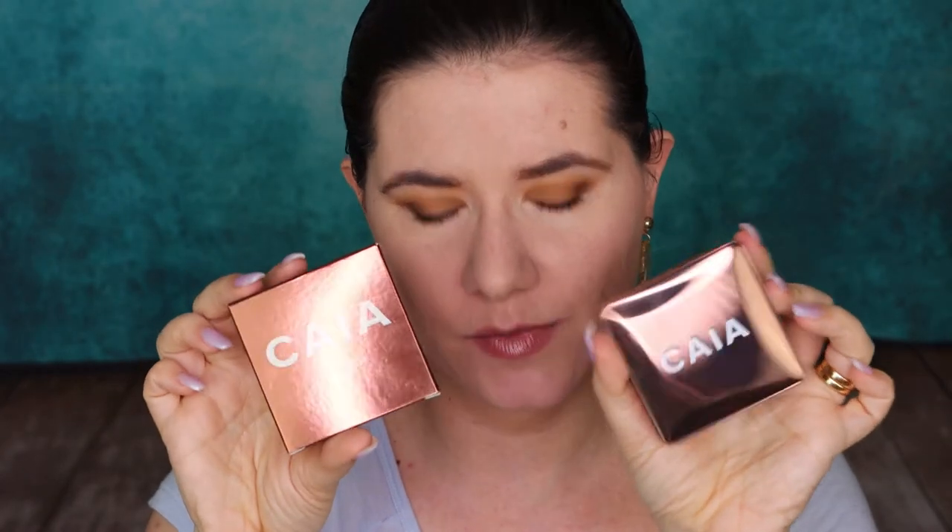I didn't want to make this video too long, but I have two of the lightest shades of Kaya Cosmetics bronzers. I have the shade Gold Coast and La Digue — I can't pronounce it, I will put the names on the screen. And I also have two lightest shades of highlighters, that is Sydney and also Saint-Tropez.